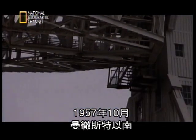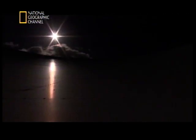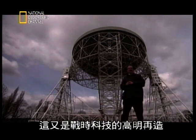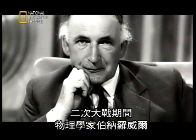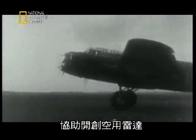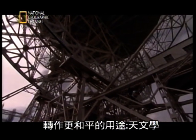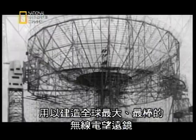Just south of Manchester, in October 1957, at a place called Jodrell Bank, an engineering icon unlike anything seen before in Britain was being built, and was about to give us a central role in the Cold War. This amazing structure was the realisation of one man's dreams — another brilliant reinvention of war technology for peaceful and scientific goals. During World War II, physicist Bernard Lovell helped pioneer airborne radar, allowing bomber crews to detect their targets in the dead of night with radio waves. After the war, Lovell turned his expertise to a much more peaceful use: astronomy. He raised nearly £300,000 in government grants — over £3 million in today's money — to build the largest and greatest radio telescope in the world.